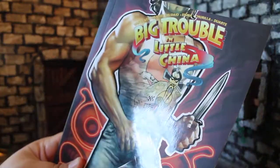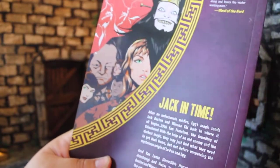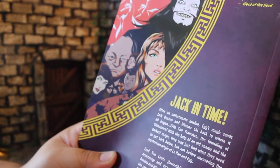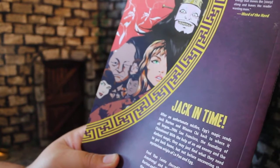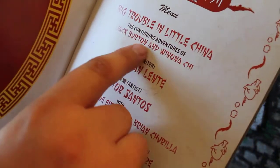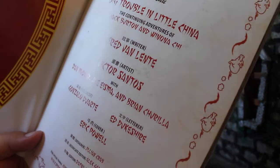No major spoilers for this book, but the movie and volumes one through five I'll have to talk about a little bit openly. The back story is that they send Jack back in time to 1906 — in order to avoid a death curse, Egg sent Jack and Winona back in time to early days San Francisco. Credit where credit is due: this is Big Trouble in Little China, The Continuing Adventures of Jack Burden and Winona Chi. She got her name on the title last volume, and it's cool to see that because she's a good character.